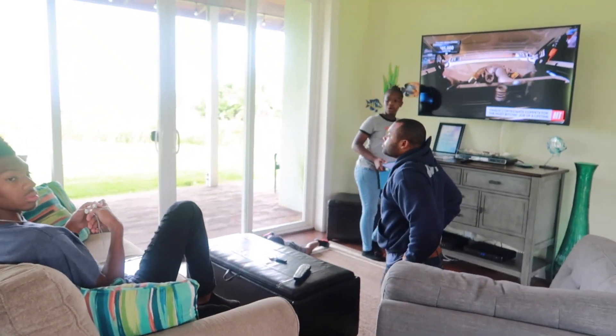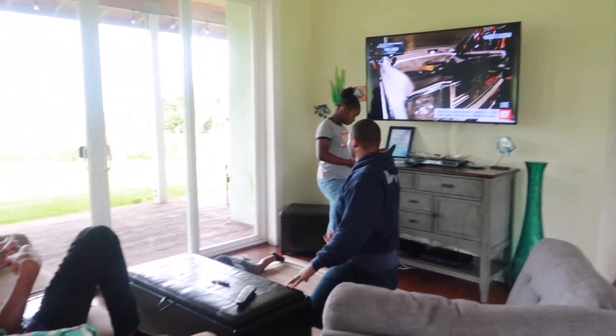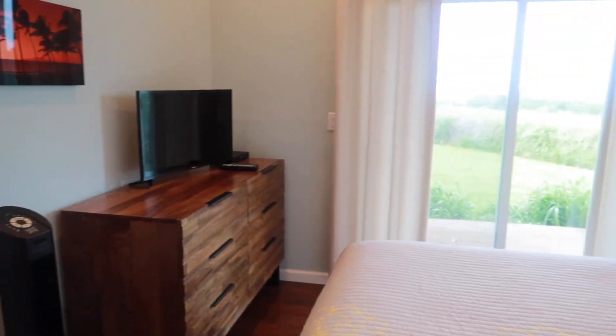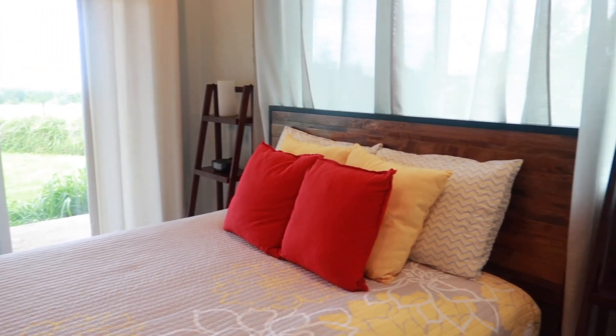This is the living room - nice large flat screen television mounted on the wall. I think that's a pull-out sofa, so Brandon may sleep in here tonight. I'm going to walk back here to the bedroom - this is where Anthony and I will sleep. This is the master bed, and the baby will sleep with us as well since we didn't bring a playpen with us.